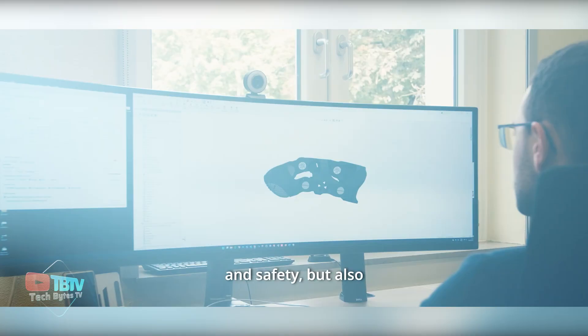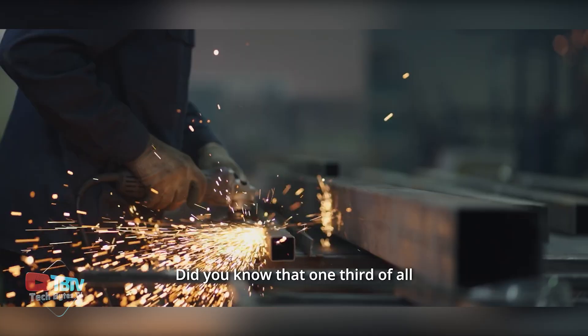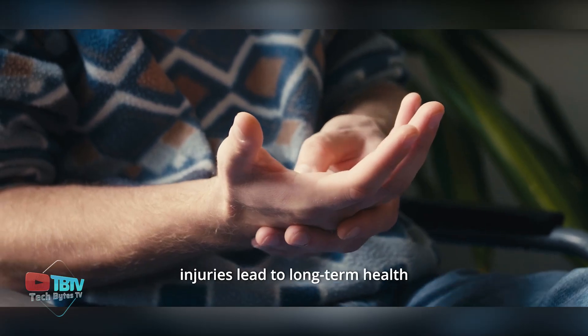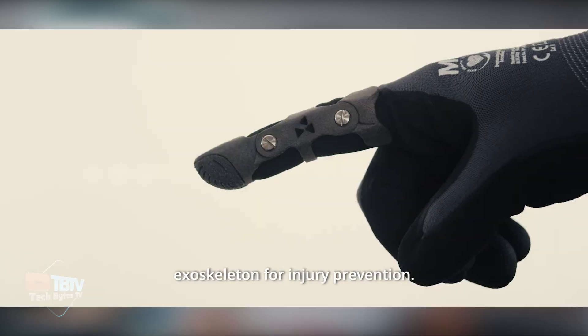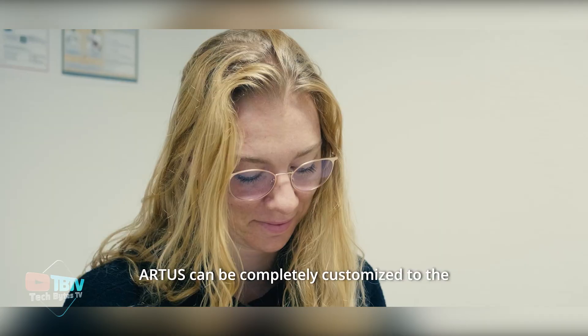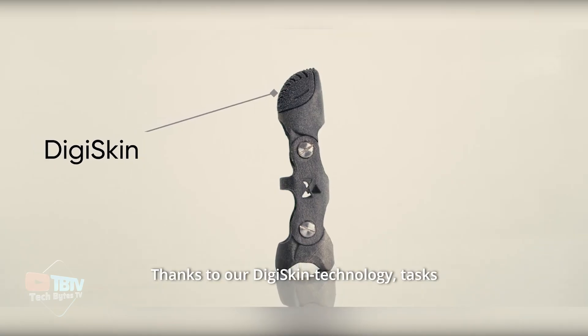A key element of the design is the presence of strategically placed openings under each finger pad. These openings are covered with a thin layer of foam called DigiSkin, which preserves the essential tactile sensitivity required to perform delicate and precise tasks, such as manipulating small objects or making fine movements. Developed by the German company Digiti, the Ardus device represents a careful combination of precision engineering and high-quality materials.